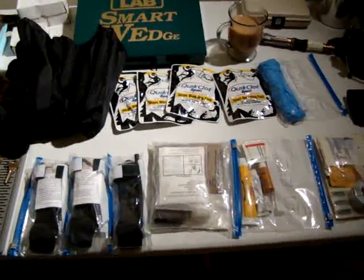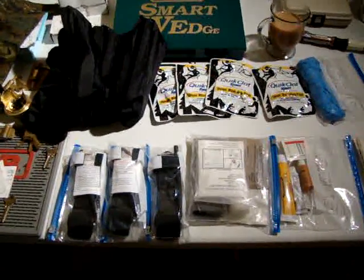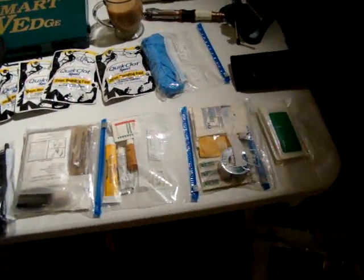Hello YouTube, tonight I'd like to go over my bug out medical kit, or as I like to call it, my advanced lightweight medical kit.